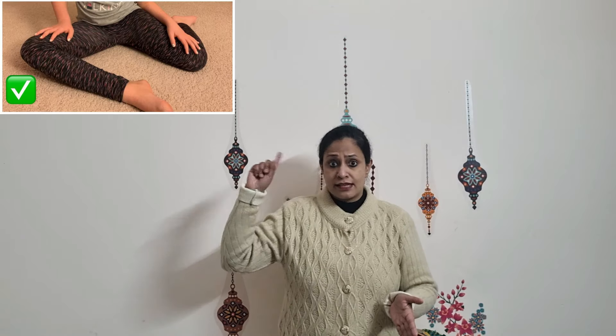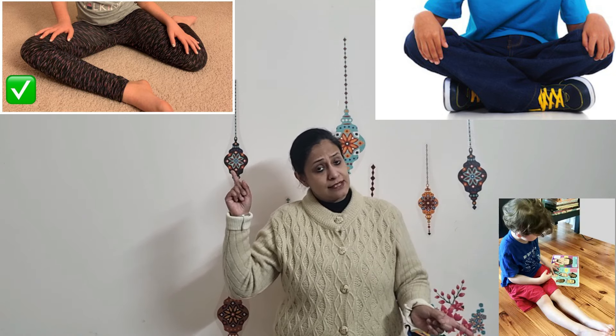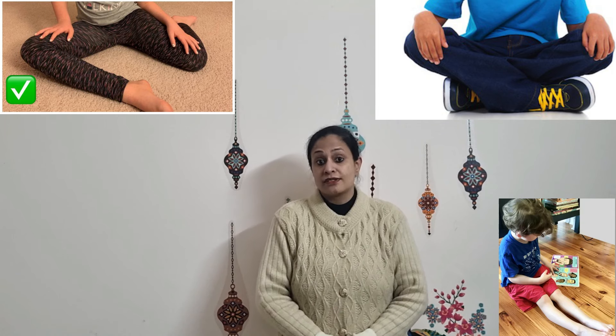Similarly, emphasize other kinds of sitting positions like side sitting, sitting with cross legs, sitting with legs in front, and kneeling or squatting positions. There are a multitude of games that can shift the child's focus away from W-sitting.